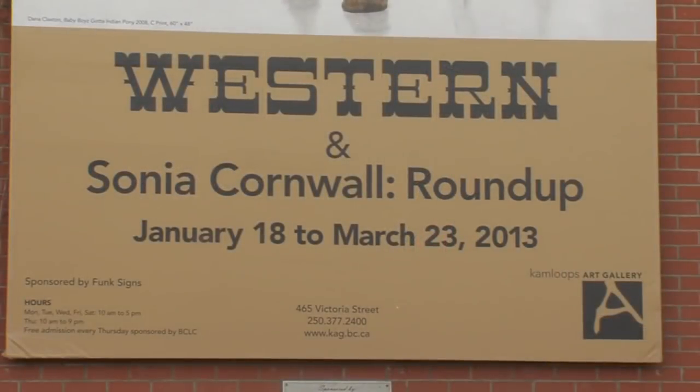There are lots of great things going on down here right now — two exhibitions taking place. We have Sonia Cornwall's Roundup and Western, and obviously by their titles you can tell that they're based on a kind of Western theme. The exhibitions for the year are all based on this idea of place, so these first exhibitions really look at the idea of the West.